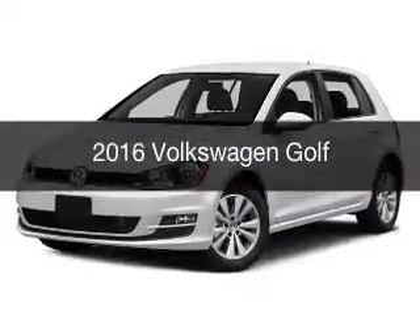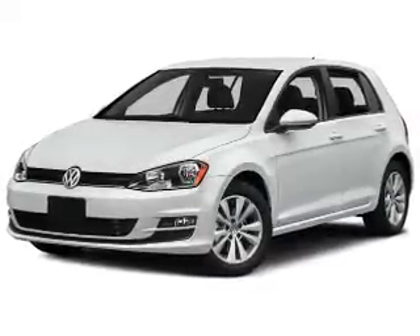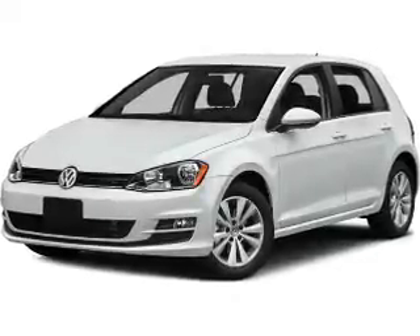This is a new 2016 Volkswagen Golf. It's powered by a front wheel drive engine and an automatic transmission.